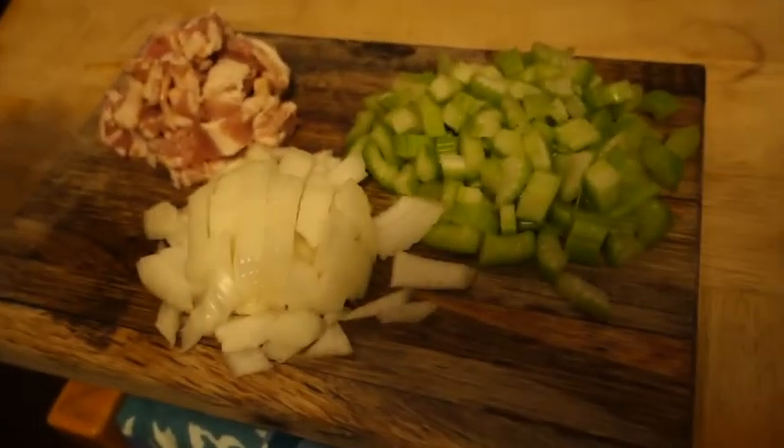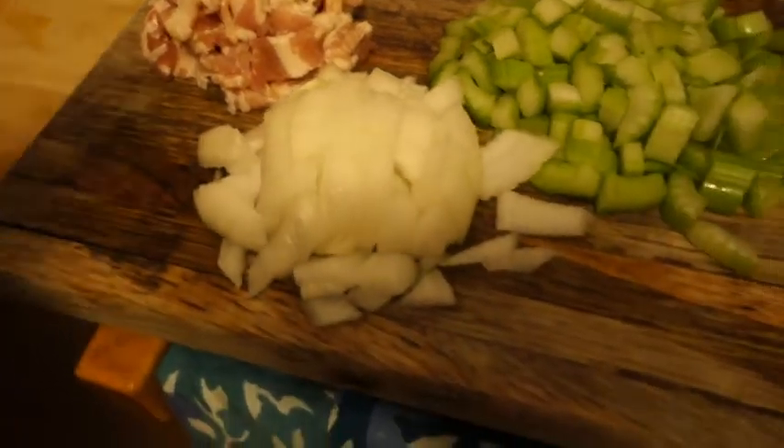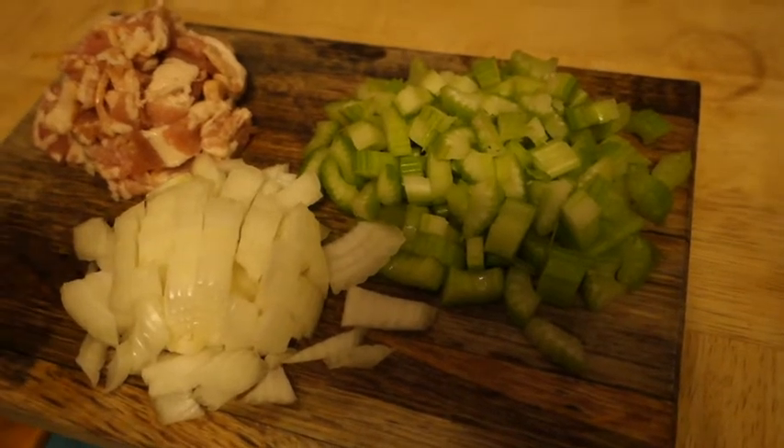Right here you got about a quarter pound of bacon, about a half an onion — you got to watch the carbs on that — so about a half an onion and about two to three stalks of celery, all cut up.